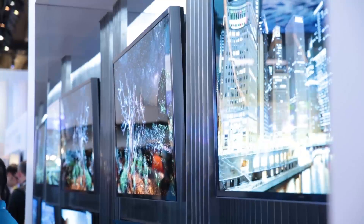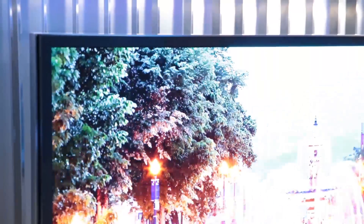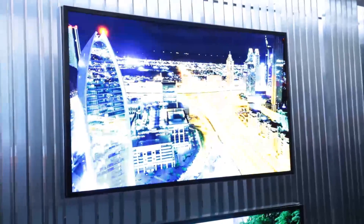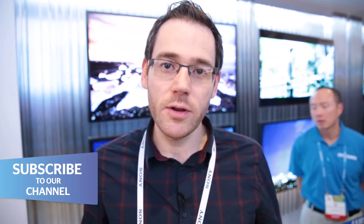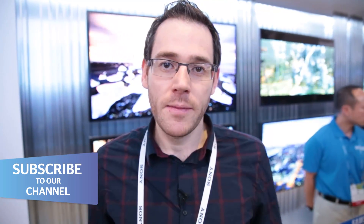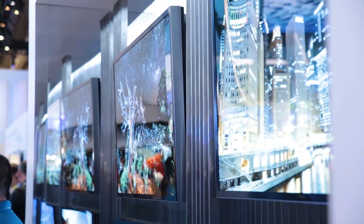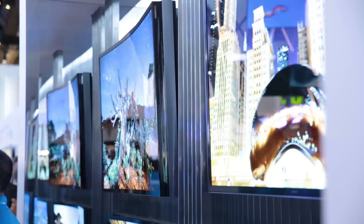With the remote control, you can change the angle of the sides, so the TV actually comes out about an inch on each side. The reason for that is because it gives a better angle of view, and you can actually change the angle of view. So if you're watching TV on your own and you just want a normal picture, you can set it flat. But if you want a more immersive experience with more people around, say watching a movie, you can set the angle so it comes out and becomes curved.